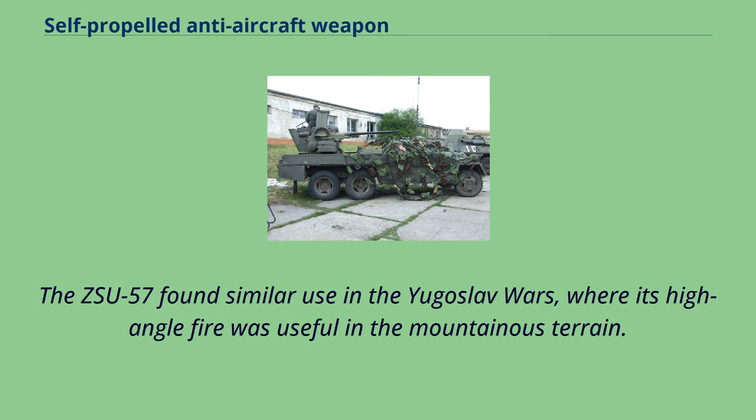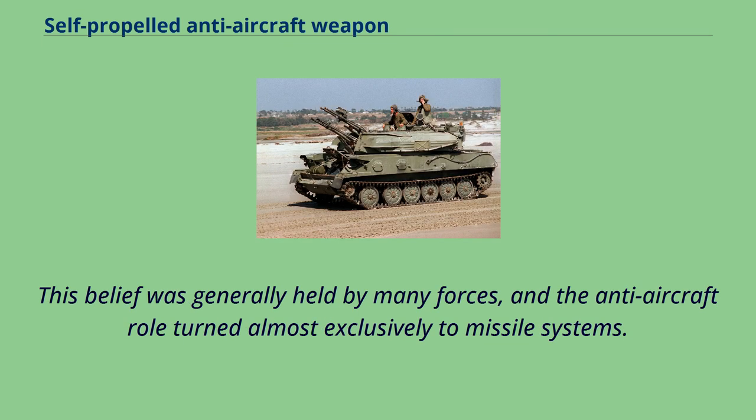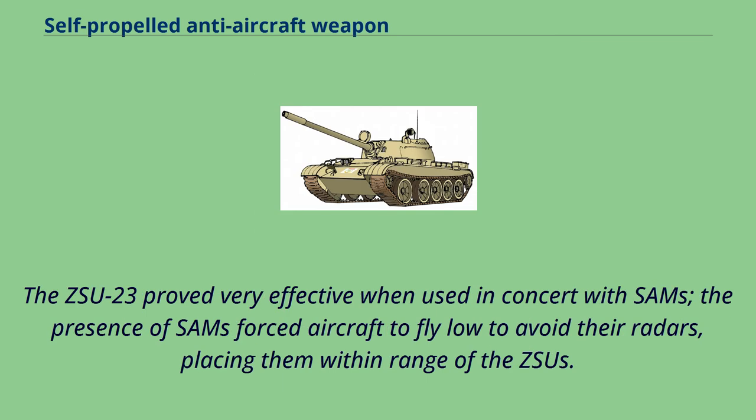By the late 1950s, the US Army had given up on the SPAAG concept, considering all gun-based weapons to be useless against modern aircraft. This belief was generally held by many forces, and the anti-aircraft role turned almost exclusively to missile systems. The Soviet Union remained an outlier, beginning the development of a new SPAAG in 1957, which emerged as the ZSU-23-4 in 1965. This system included search and track radars, fire control, and automatic gun laying, greatly increasing its effectiveness against modern targets. The ZSU-23 proved very effective when used in concert with SAMs — the presence of SAMs forced aircraft to fly low to avoid their radars, placing them within range of the ZSUs.